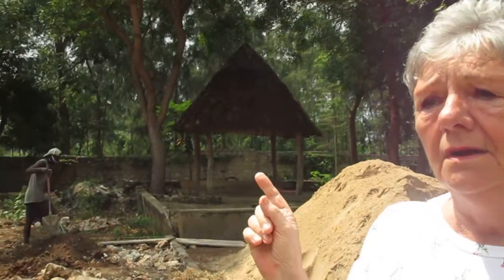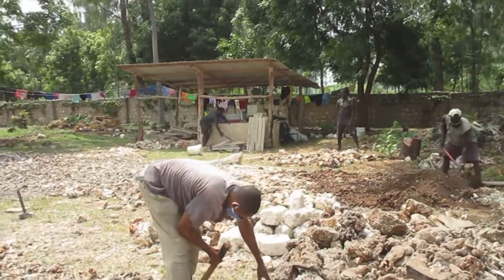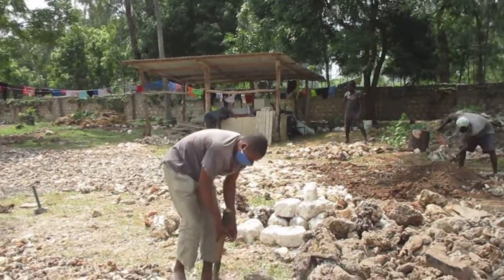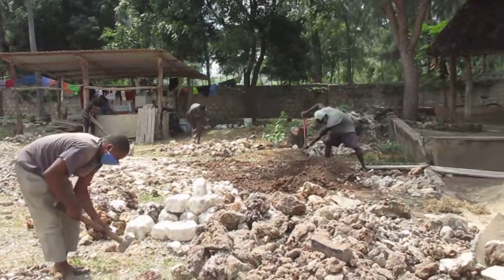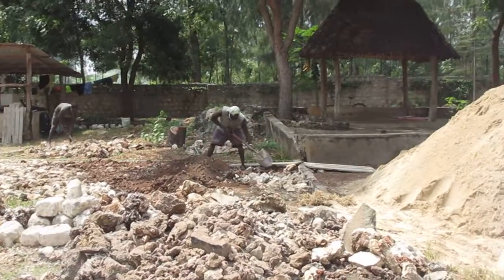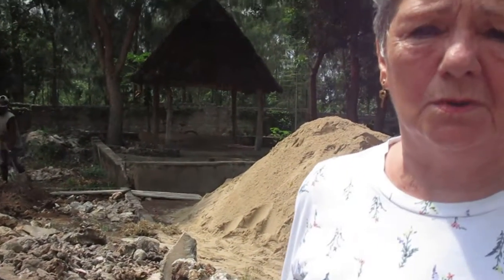We're going to pull down the little place at the back there — when we had a cow, Brenda, we used that as Brenda's house. It's been used as a bit of a store, but we're going to pull it down and use the corrugated sheets to make a bit of a hard standing for the vehicles, because they're also parking in a lot of mud and water, and it's no good since they're not used every day now with the school being closed.